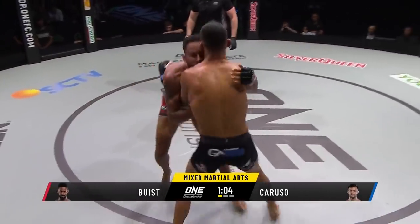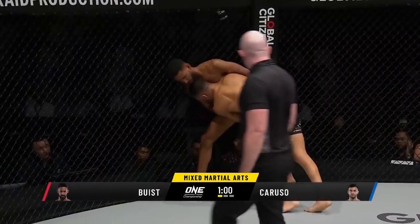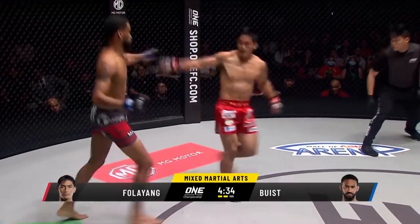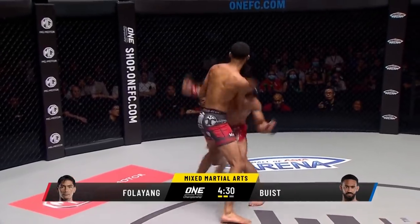And the Dutchman with the Muay Thai now, good duck under there from Caruso, gut-munching knee from Bout. Caruso presses him up against the wall of the circle. Spinning techniques from Bout that we highlighted earlier — a spinning back-miss there from the Wushu style, but they get nothing big from it.